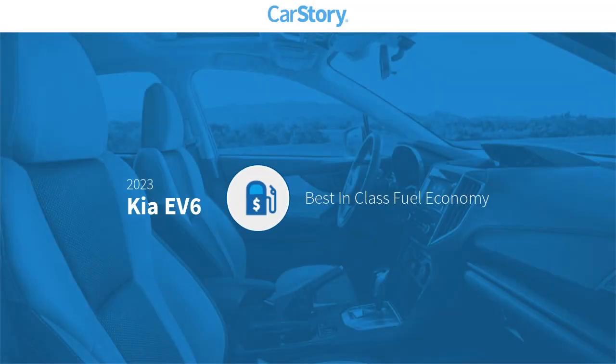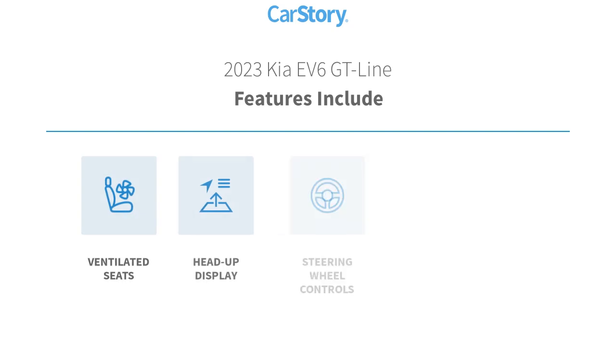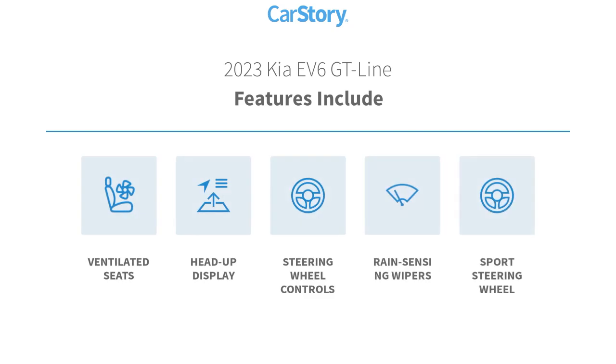CarStory research indicates this vehicle as having best-in-class fuel economy. Features also include heads-up display, steering wheel controls, sports steering wheel, and ventilated seats.